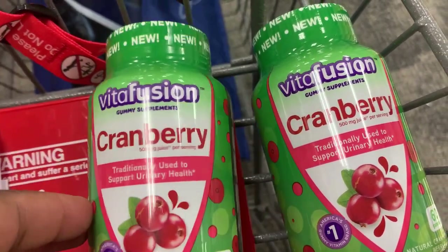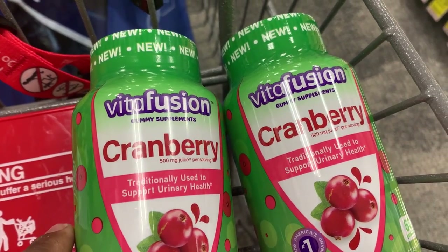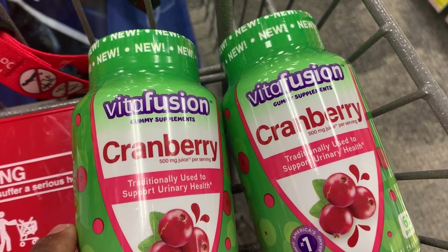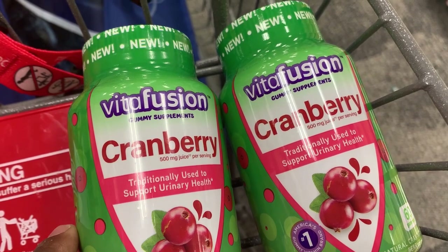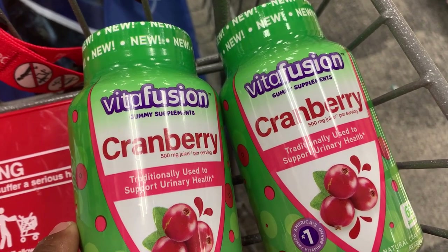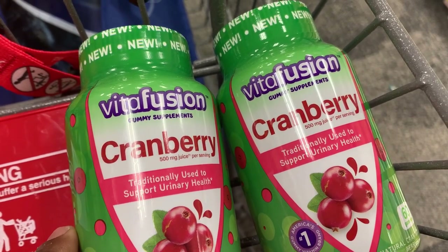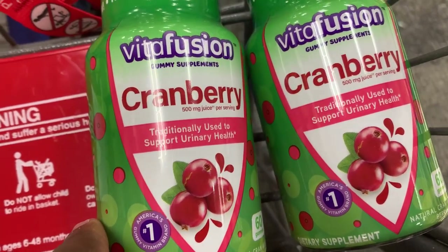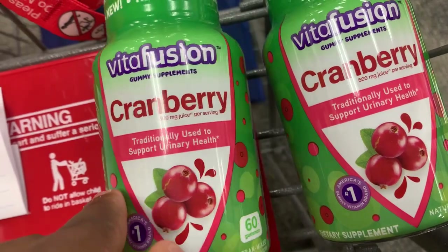These are going to total $23.23. We have that $10 off of two coupon and a $10 digital that should glitch and come off together — a total of $12 in savings — leaving us to pay about $11.23. But we're going to submit our receipt to Ibotta and get back $3.50 each, bringing us down to $4.23, or about $2.11 each.